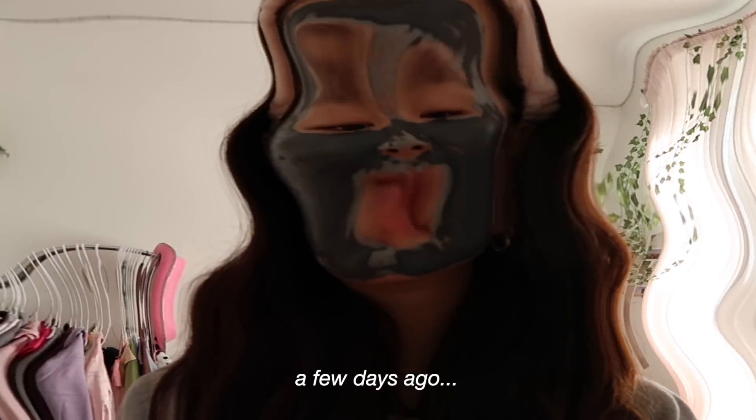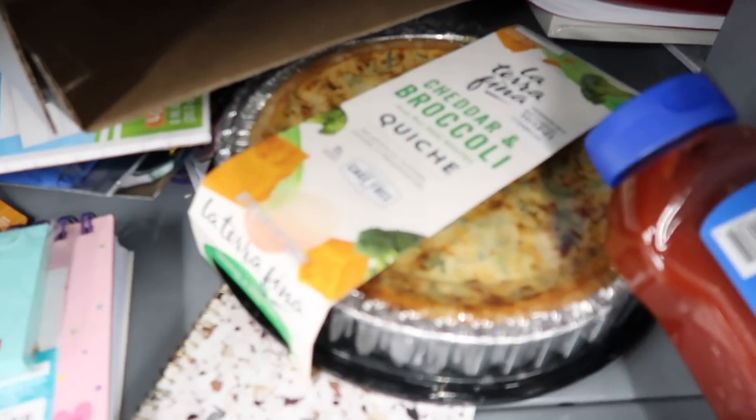I'm currently in Walmart because my mom wanted to go grocery shopping, so I figured I might as well get my school supplies here. They don't have a lot of school supplies left because it's September. You know you're getting old when school supplies don't excite you anymore — I used to get so excited but now I'm just like, eh, it's just notebooks.